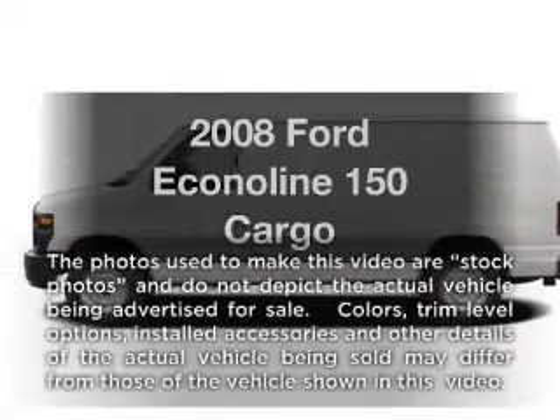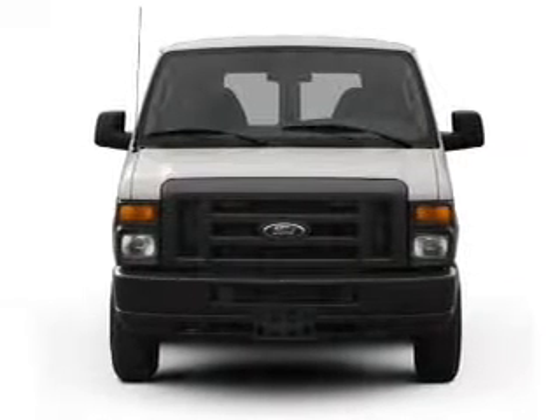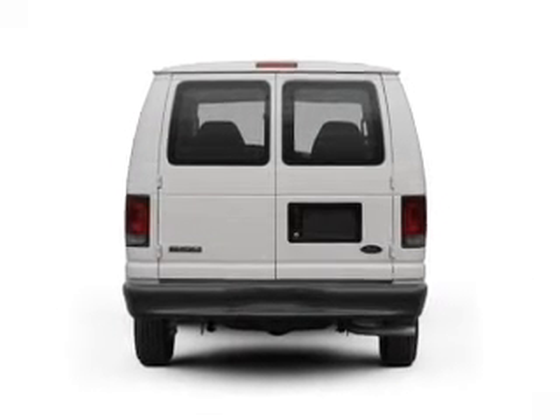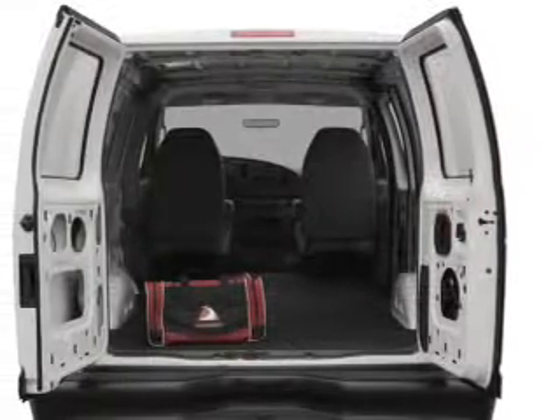Introducing the 2008 Ford Econoline 150. This is the set of wheels you've been looking for, with a powerful eight-cylinder engine. The powertrain includes rear-wheel drive driven by an automatic transmission. The anti-lock braking system will keep you safe on the road.